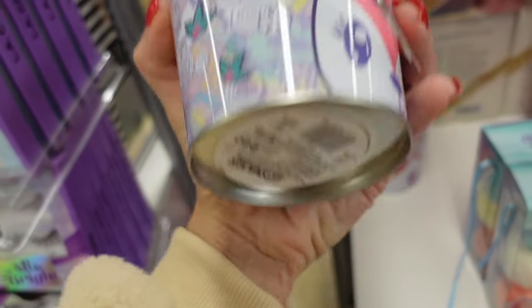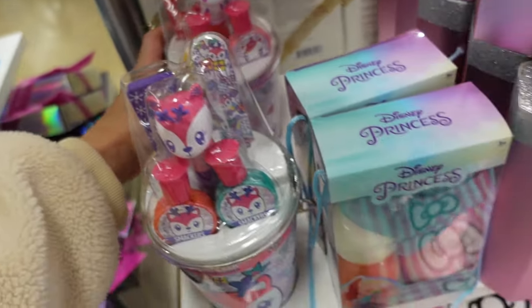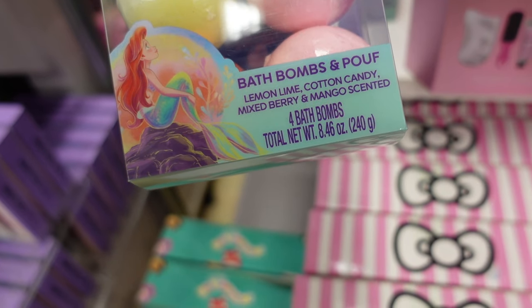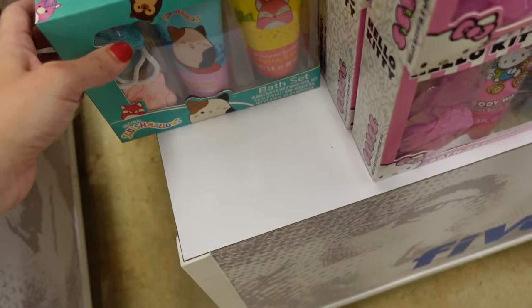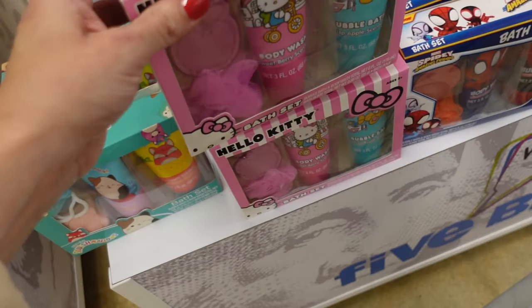A little Lip Smacker set for five dollars. The unicorn pedicure thing is cute. Disney Princess bath bomb set by Mom — cotton candy, mixed berry, and coconut. Also a bath set with body washes, a bath bomb, and a little puff.